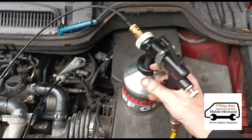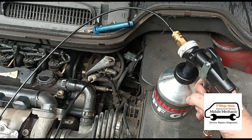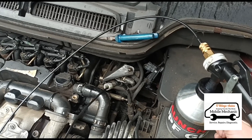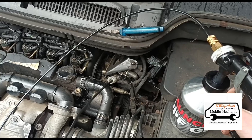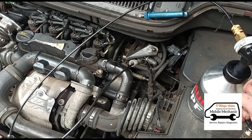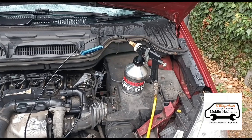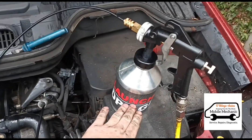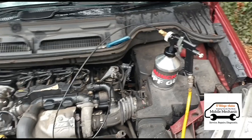We'll squeeze the trigger — this is connected to the compressor, pushing in at around two bars of pressure, which can go up to nine bars. We'll let that sit for a few minutes, squeeze a bit more in, then let it sit for 20 minutes. We're doing half of it with the engine off, then we'll start the vehicle and run the other half in while it's running.